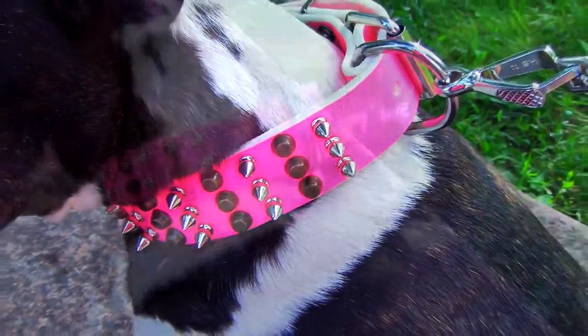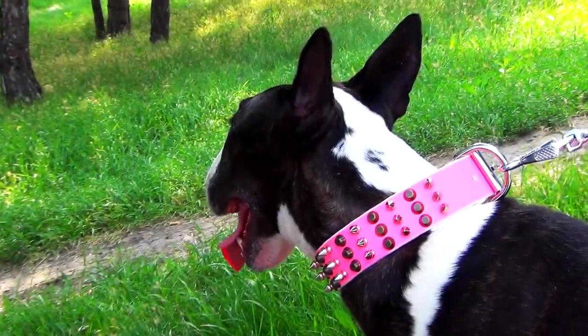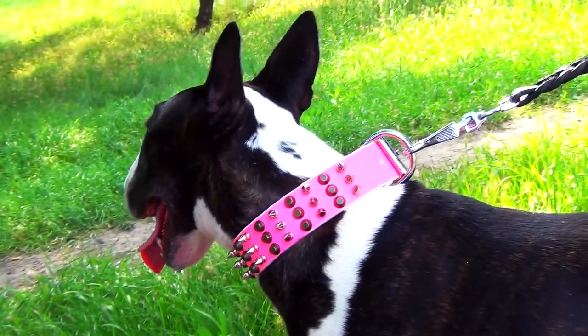Due to this technology, the edges remain neat and wide. The collar is duly oiled, and the edges are worked out not to cut into a dog's skin.